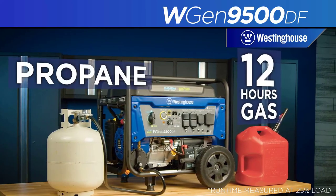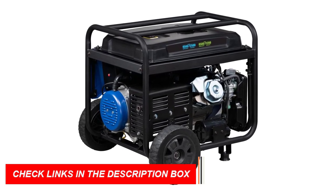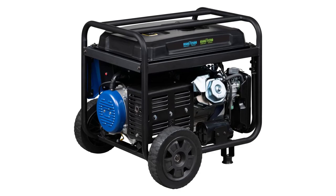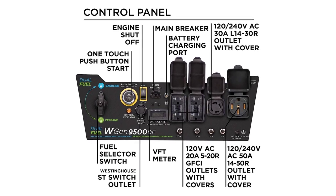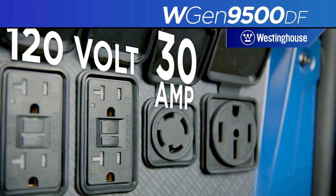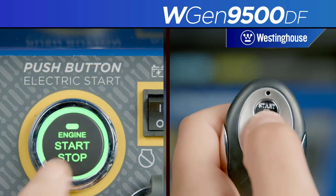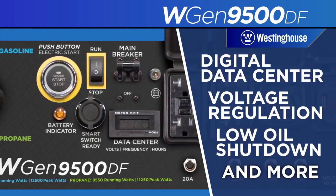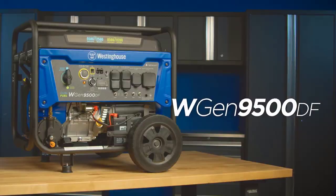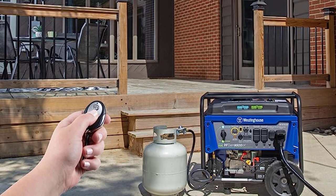One of the best things about the Westinghouse 12500 Dual Fuel Generator is that it is dual fuel, meaning you can run it on either gasoline or propane. This gives you more flexibility and can help you save money on fuel costs. The generator also has a number of other features, including remote start with included key fob, electric and recoil start, two GFCI 120V 5-20R standard household receptacles, one transfer switch ready 120V L14-30R outlet, and one RV ready 120-240V 14-50R outlet. All outlets have rubber covers for added safety, powered by a heavy-duty 457cc Westinghouse 4-stroke OHV engine with a long-lasting cast iron sleeve, automatic low oil shutdown, and digital hour meter.